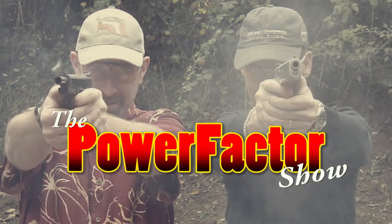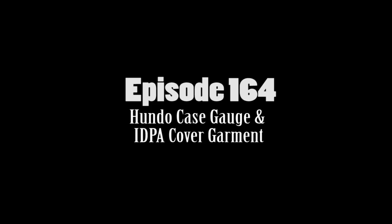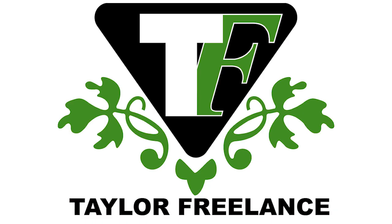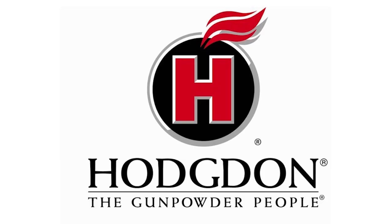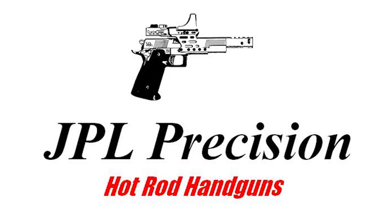Welcome to the Power Factor Show, Episode 164. Sponsored by Taylor Freelance, Rainier Ballistics, Hodgdon Powders, and JPL Precision.